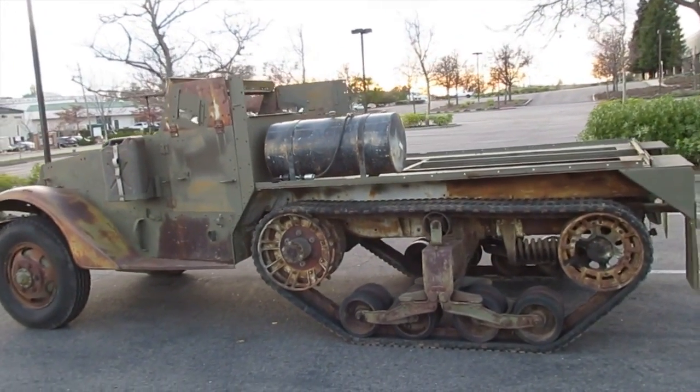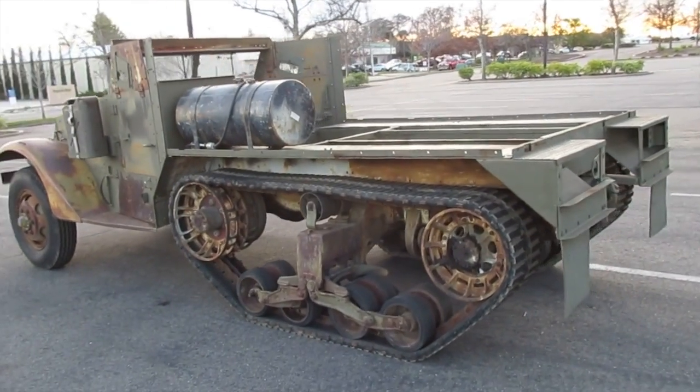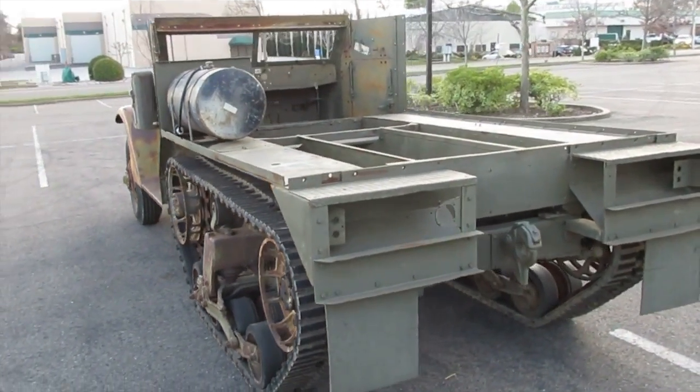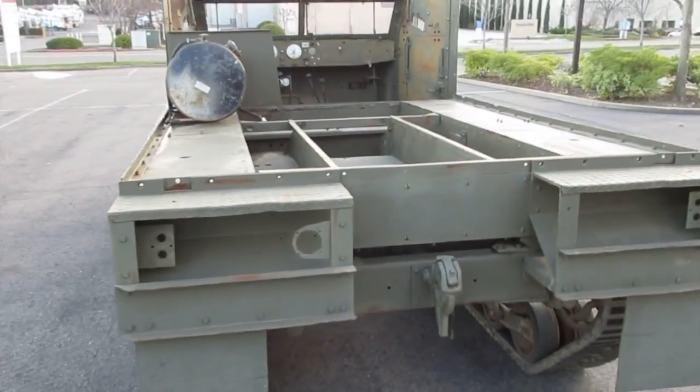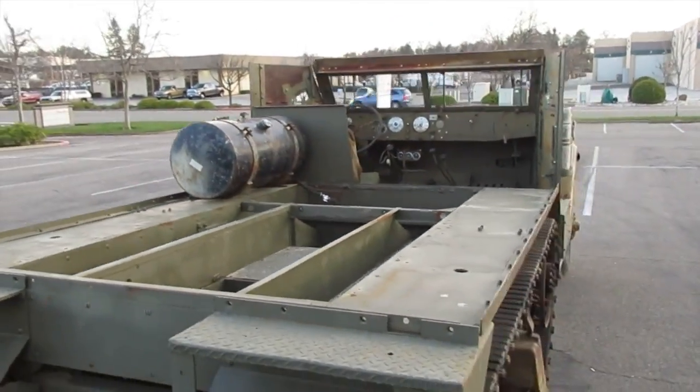The transmission works as it should, and this half-track is a very good starting point for complete restoration. Most of the work is done, the fenders are straight, and reproduction armor and spare parts are available. These half-tracks are fun to drive and are a fascinating piece of World War II technology.